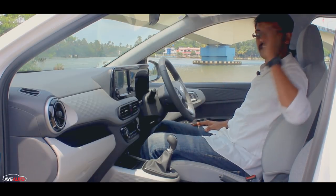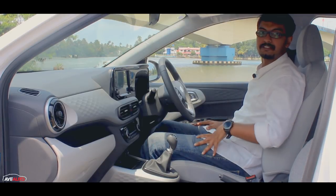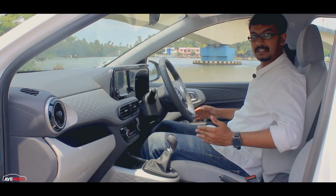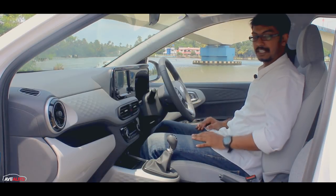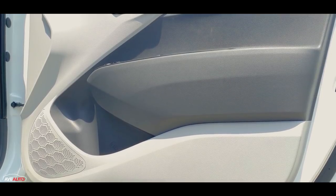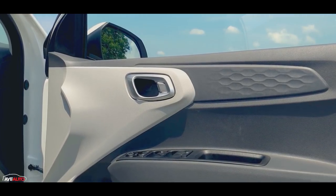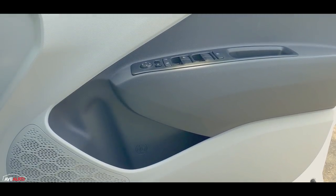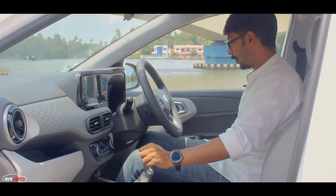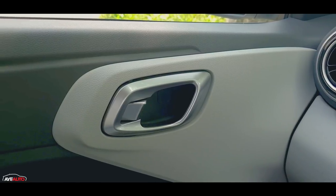The headrest is not adjustable in height — it's attached. The seat width is comfortable enough for seating. There is a honeycomb pattern on the door panels with power window controls and a decent quality finish. The door pocket fits a one-liter bottle.